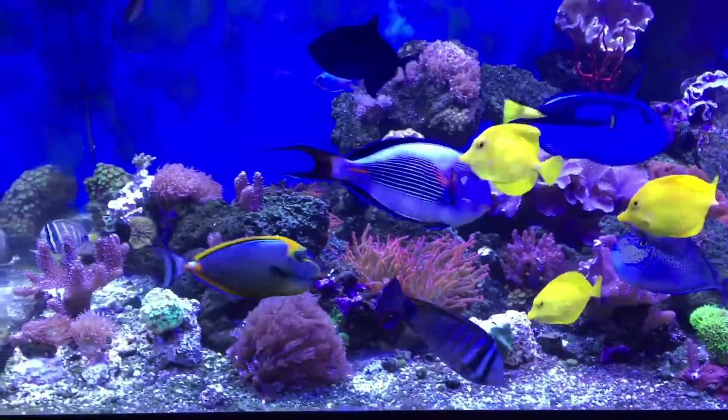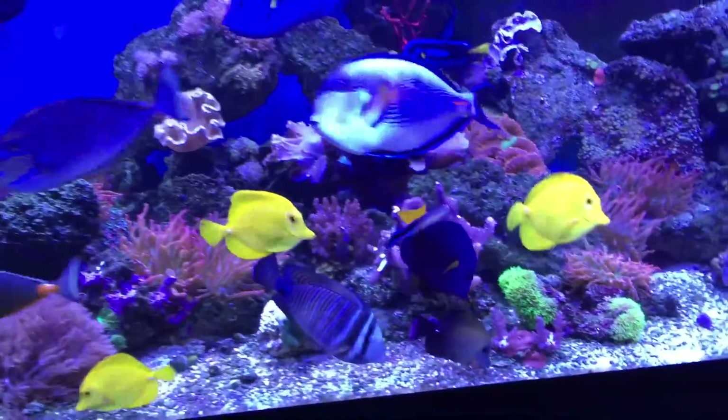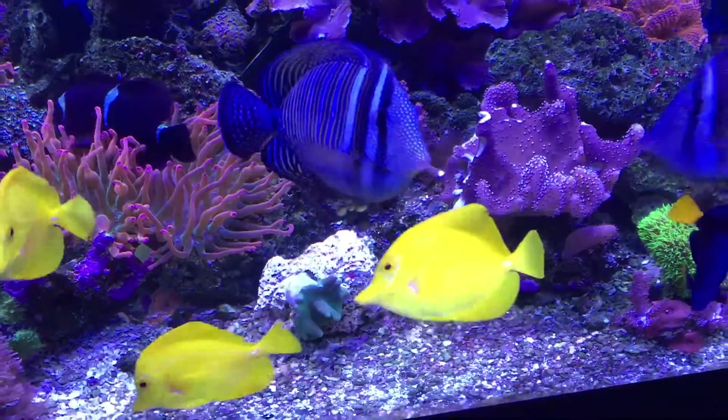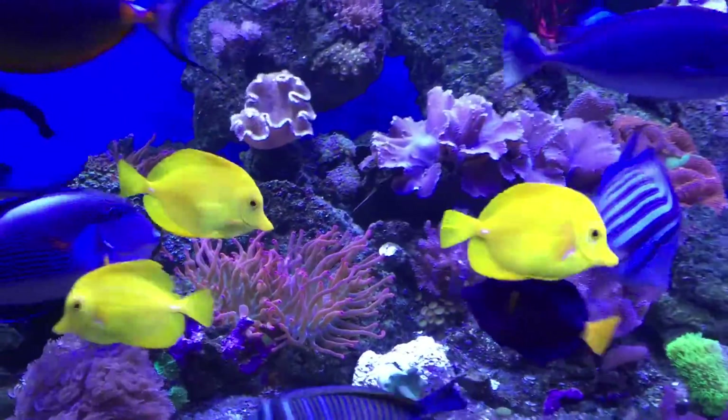Tank is doing really good. Coral is all real happy. The only thing that's not happy right now is this little toadstool that I ripped off a rock and glued onto another rock. He was in amongst the anemones so I had to get him moved.